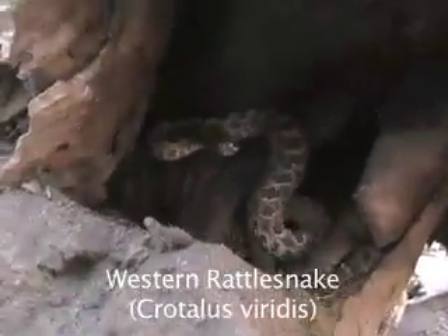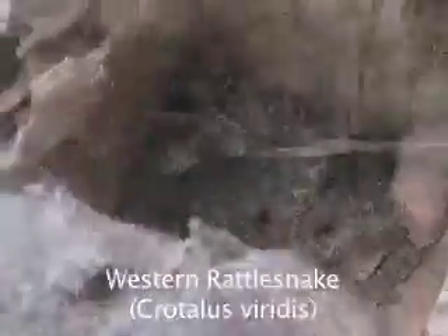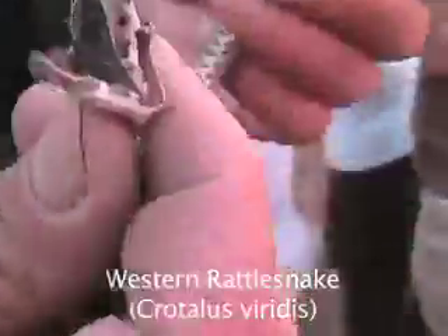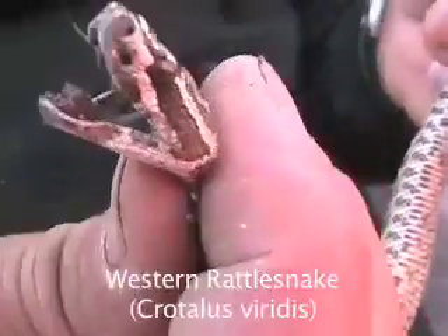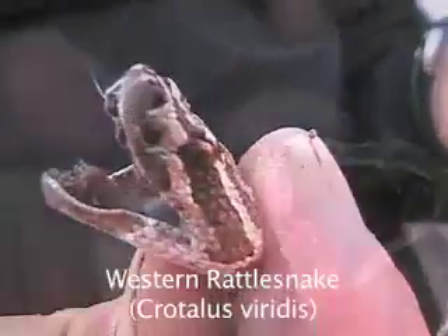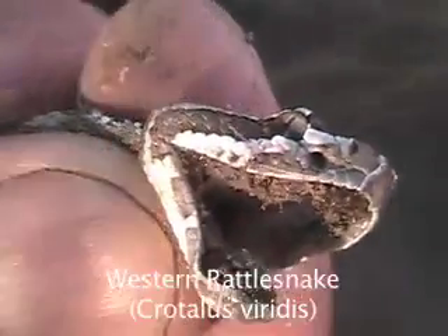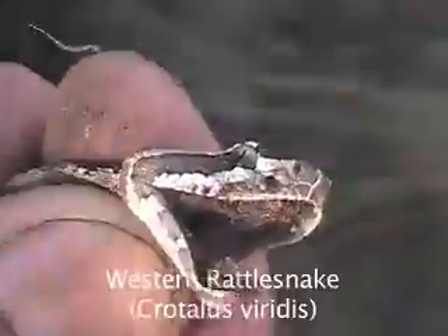Western Rattlesnake, Crotalus viridis. This snake has retractable fangs, which are similar in action to hypodermic needles. Another button is added to the rattle each time the snake sheds. The western rattlesnake possesses keeled scales and, like all pit vipers, has heat-sensitive pits which aid in hunting.